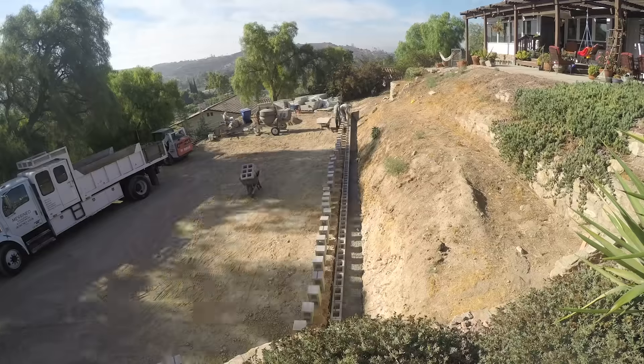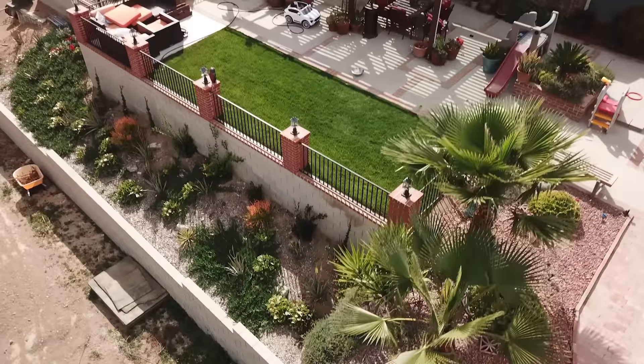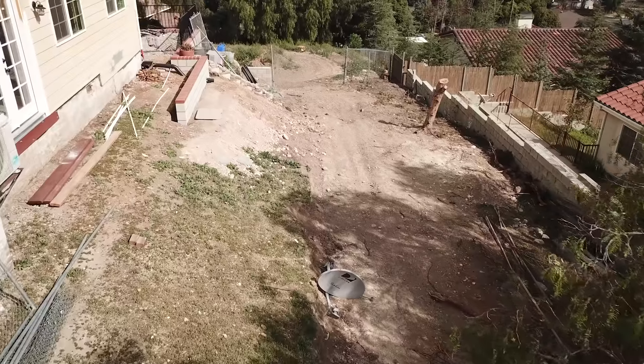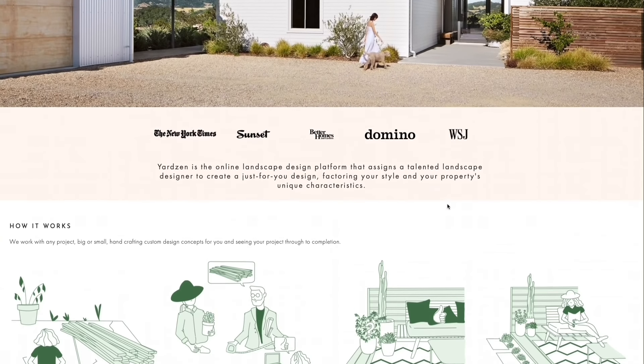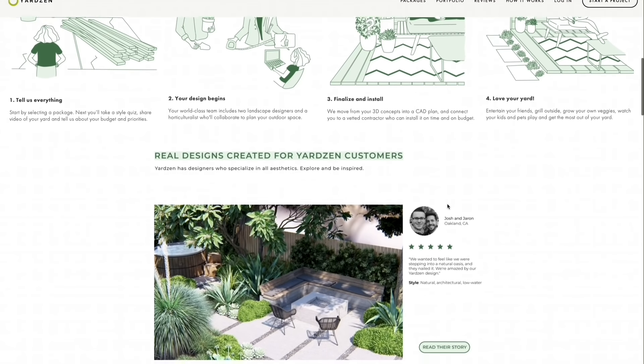If you've been following along with the channel for a while, you know that I've spent the better part of the last couple of years remodeling the backyard of the house. While I'm really happy the way it's been coming together, the rest of the yard has largely been neglected, and I was having trouble coming up with ideas for how to tie everything together to create a cohesive vision for the property. I recently came across Yardzen, a digital landscape design service that's 100% online, which is perfect for the current social distancing in place. After reaching out to them, they agreed to partner with me to show you how each step of the process comes together so you can transform your property.